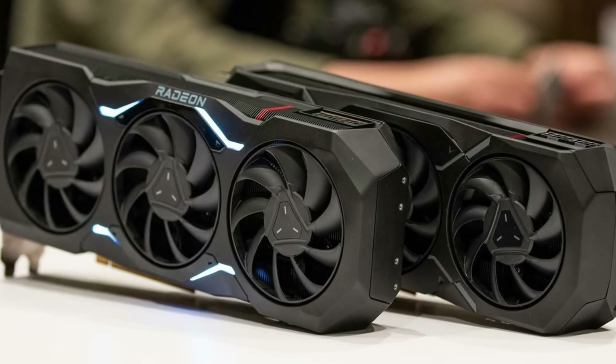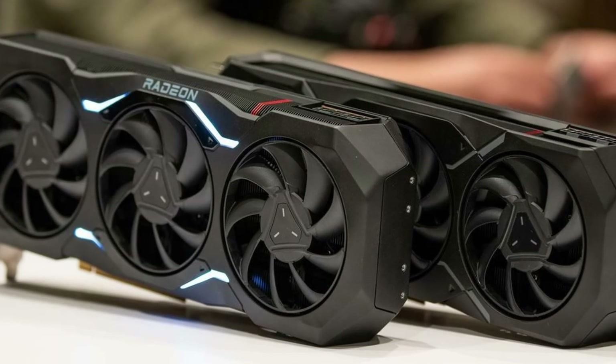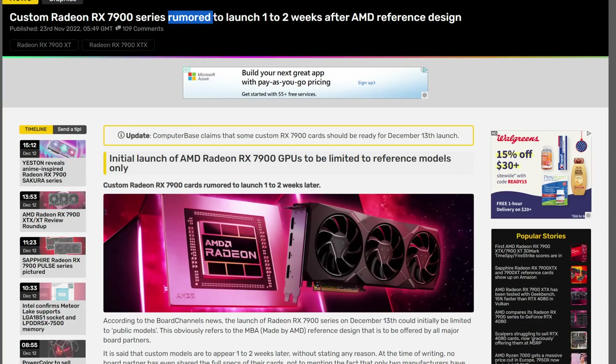The AMD 7900 XT and XTX are officially here. That means no more guessing, no more speculating, no more leaks, no more rumors — nothing like that. We now officially have performance numbers. We know exactly how these cards perform.